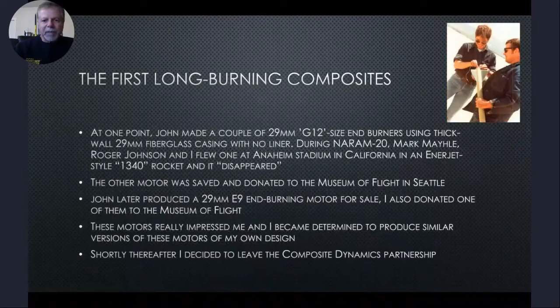At one point John made a couple of 29mm G12-size end burners using thick-wall 29mm fiberglass casing with no liner. During NARUM 20, in Fountain Valley, California at Mile Square Park, Mark Mailey, Roger Johnson — the fellow who coined 'large and dangerous rocket ships' — and I flew one at Anaheim Stadium in an Enerjet-style 1340 rocket and it just disappeared. The other motor was saved and donated to the Museum of Flight in Seattle. John later produced a 29mm E9 end burning motor for sale, and I also donated one to the Museum of Flight. These motors really impressed me and I became determined to produce similar versions of my own design. Shortly thereafter I decided to leave the Composite Dynamics partnership.